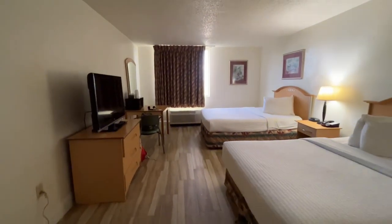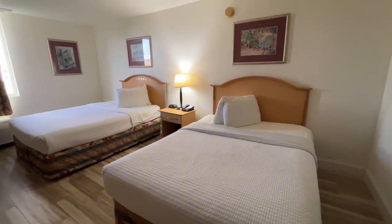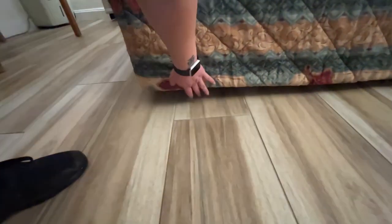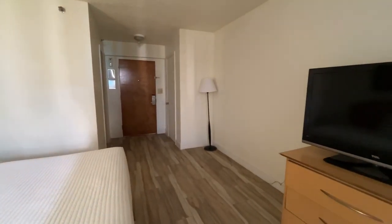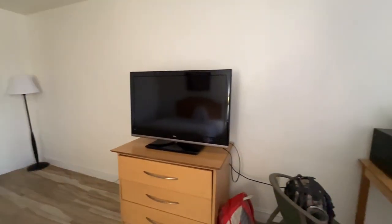First impression, the room doesn't look too bad. It is clean. It looks like they've put a fresh coat of paint on the wall. Somebody had said that the bed was just on the floor — it's not. There's a frame made out of 4x4s, 2x4s, and some plywood. It does not look very comfortable. But like I said, we're going to judge it on what we paid for it, which is $40.